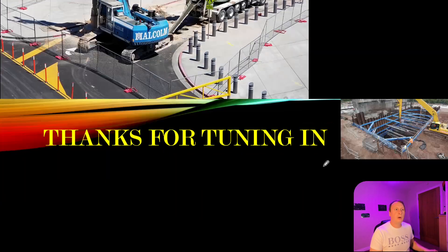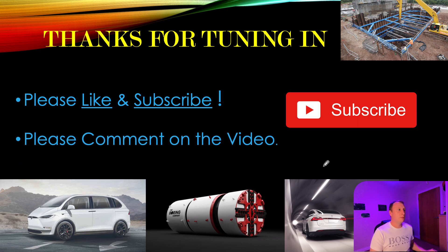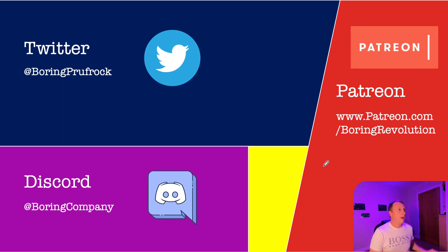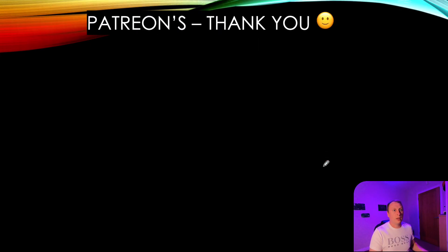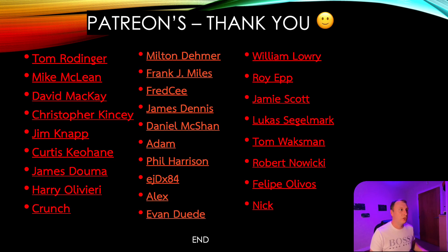Okay guys, thanks for watching the video. I hope you enjoyed that, and I will continue to keep you posted as to how this project is progressing. As always, please like and subscribe and comment on the video. If you haven't already done so, consider following me on these social media accounts, and also my patrons — thank you for supporting the channel and keeping us going in the right direction. Remember guys: stay positive and don't be boring. See you on the next one. Goodbye.